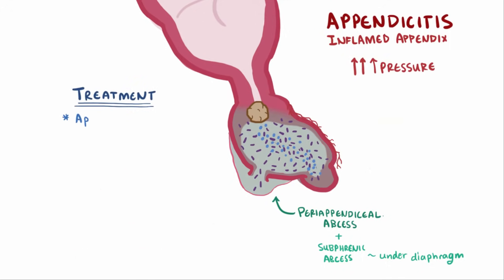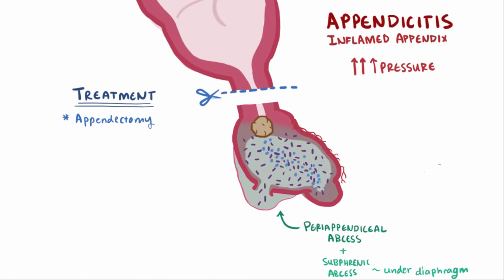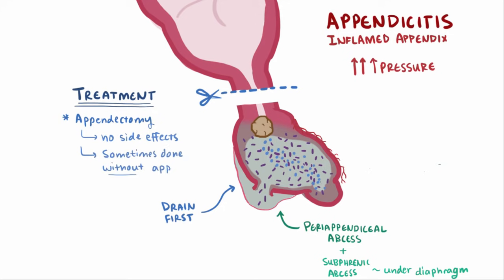The standard treatment for appendicitis is appendectomy — surgical removal of the appendix — along with antibiotics. If patients have abscesses, these are also important to surgically drain. Removing the appendix isn't known to have any negative side effects, and sometimes it's removed if surgeons are already doing abdominal surgery for some other reason, just to avoid an appendicitis down the road.